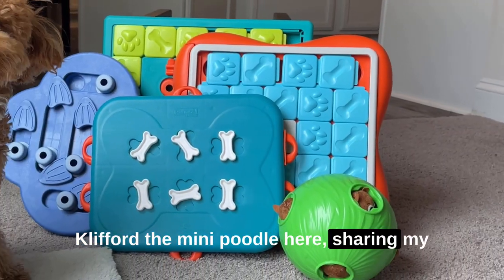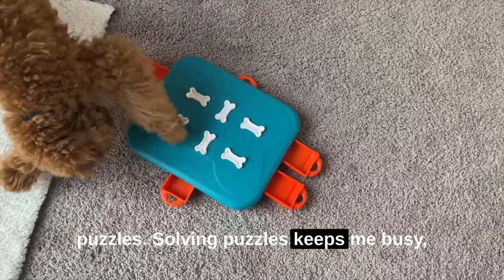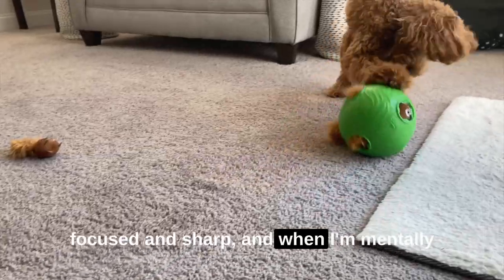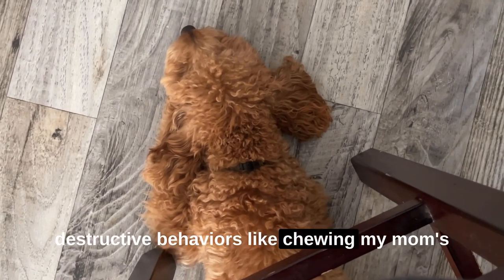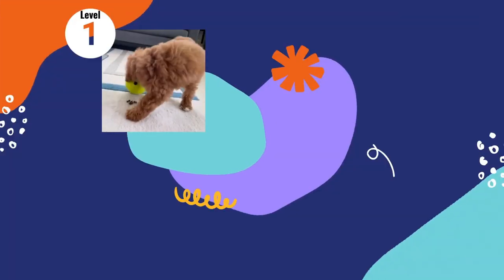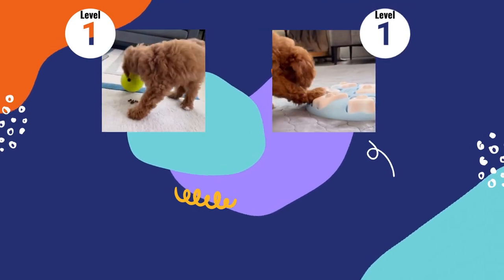Hey there! Clifford the Mini Poodle here sharing my favorite Outward Hound dog enrichment puzzles. Solving puzzles keeps me busy, focused, and sharp, and when I'm mentally exercising I don't have any energy for destructive behaviors like chewing my mom's favorite shoes. There are so many levels you can choose from, so you're bound to find the right level for your doggo.